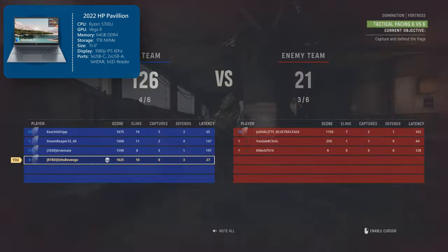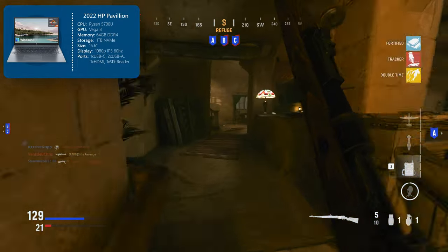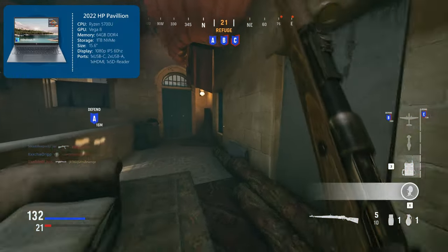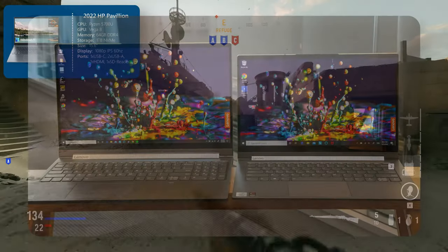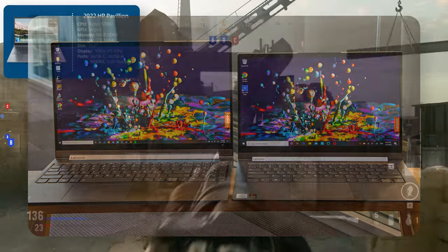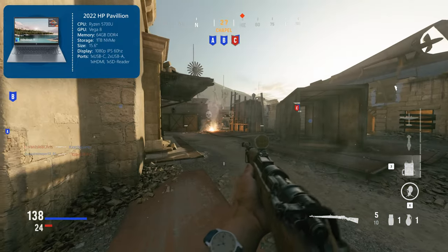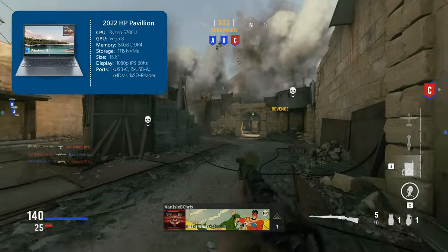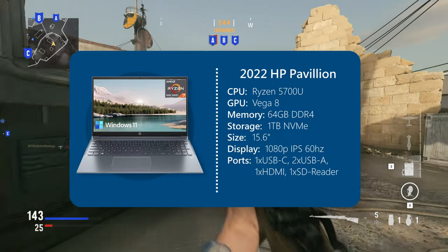For storage, a 1TB NVMe SSD, just like the last two laptops — lots of fast storage. As for the build quality, this notebook also has a metal chassis — super awesome, built with a premium touch, none of that plastic. The screen on this is 15.6 inches, which is a decent bit larger than 14 inches. It's also an IPS display, so no washed-out or dull-looking inaccurate colors. For ports: one USB-C, two USB-As, one HDMI out, and one SD card reader.